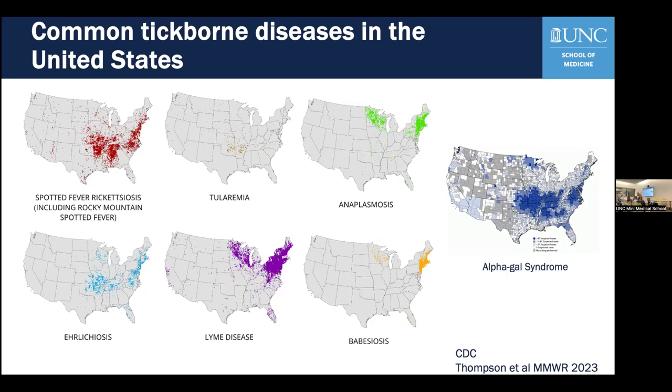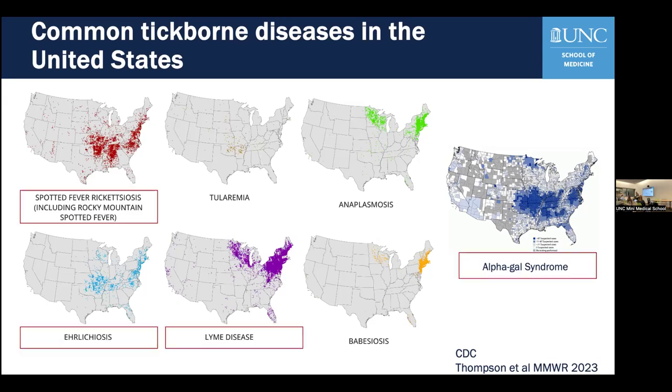On the far right, I'm highlighting a map of some of the alpha-gal cases, which Dr. Commons is going to talk more about tonight. Some of these diseases are caused by an infectious pathogen, but some of the disease is caused by the immune response, which is also what Dr. Commons will discuss. In North Carolina, the more commonly seen infections include Rocky Mountain spotted fever, ehrlichiosis, and Lyme disease.